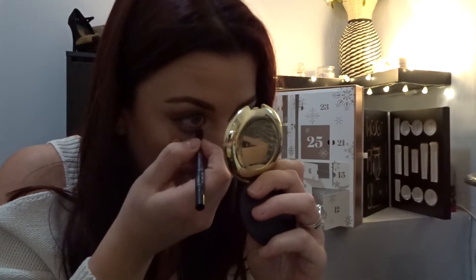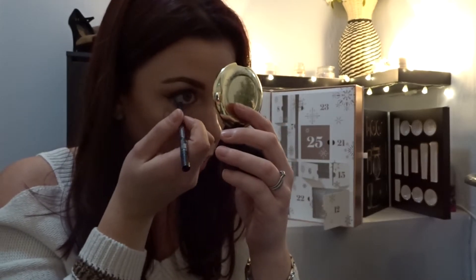Super black! Let me see if I can put some on my waterline and show you exactly how black it goes. I've got a nude in my waterline which has probably worn off by now because it's been on all day — and this is how black it is. I really like it!